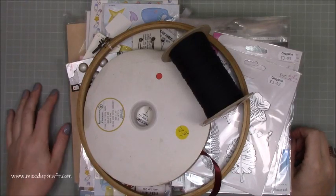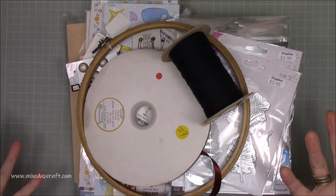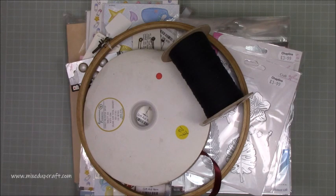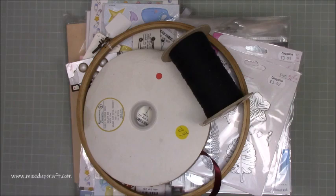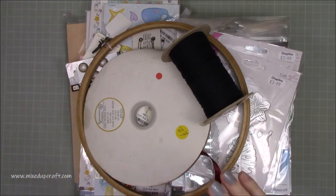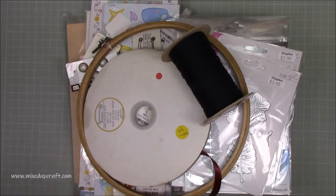Hi everybody, it's Sam at Mixed Up Craft. Thank you for watching today. For this week's 'What Did I Get' is a bit of an odd one. When I say odd, it's just lots of things that I got from a charity shop or thrift stores. I love to shop in charity shops and I have been very fortunate to find some amazing bargains over the years, whether it's been home interiors, clothing, or craft supplies.